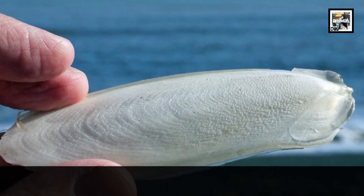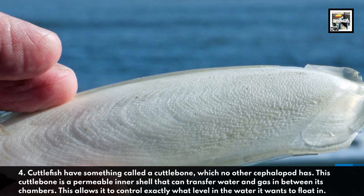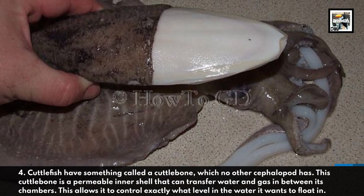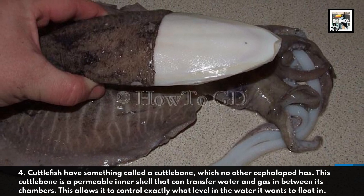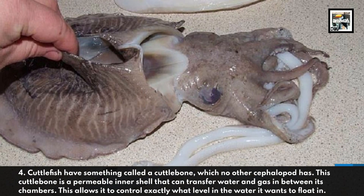Cuttlefish have something called a cuttlebone, which no other cephalopod has. This cuttlebone is a permeable inner shell that can transfer water and gas in between its chambers. This allows the cuttlefish to control exactly what level in the water it wants to float at.